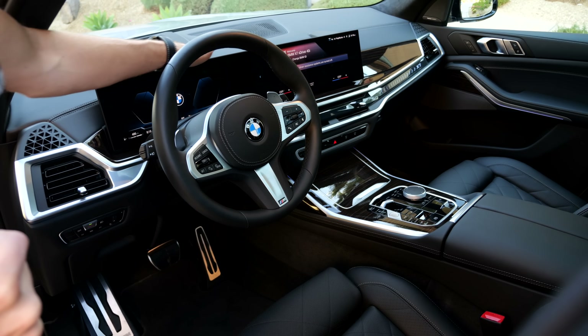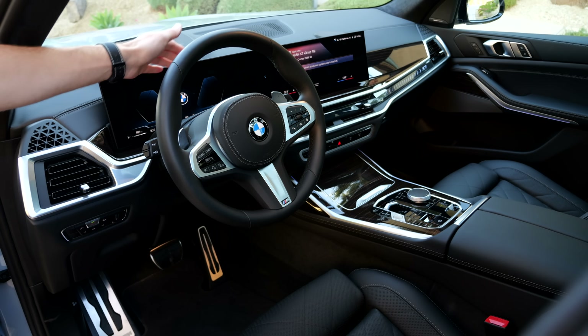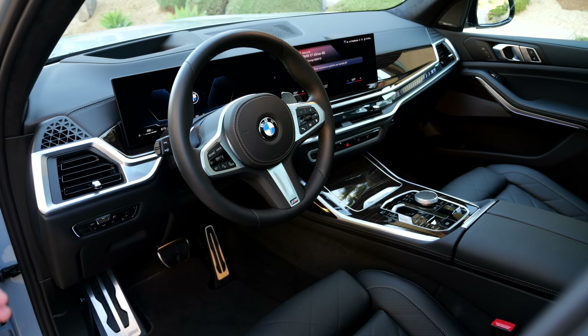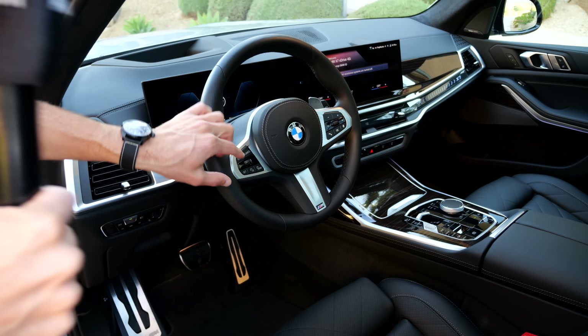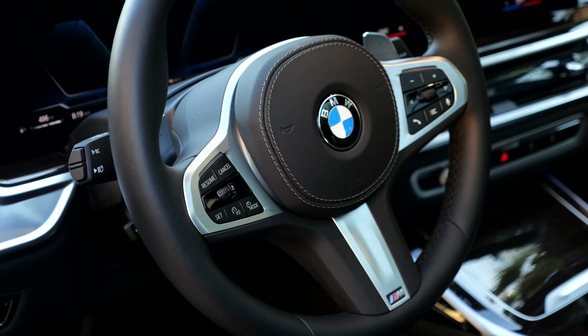Big news for the cockpit: one curved integration housing two screens — 12.3 inches on the left, 14.9 inches on the right. More details on whether that's a good idea shortly. Here is the M Sport steering wheel, and I appreciate that we still have real buttons on the steering wheel — straightforward to control.